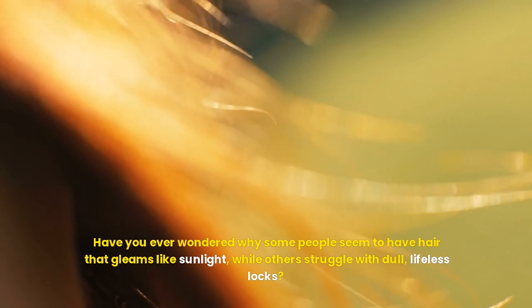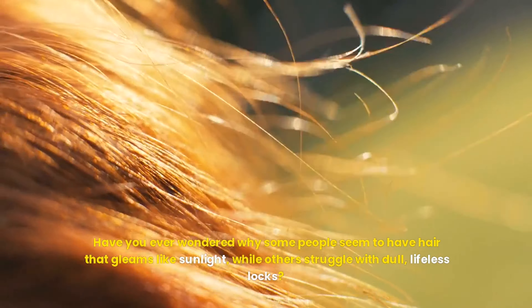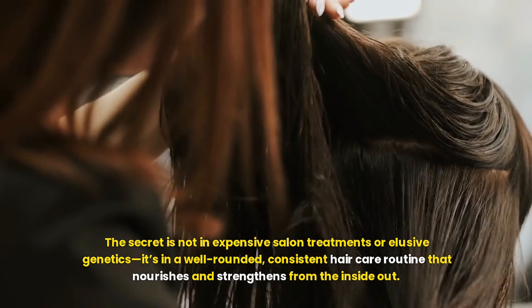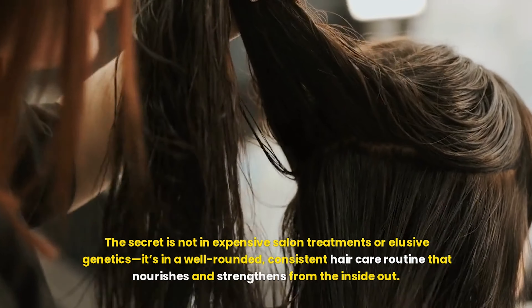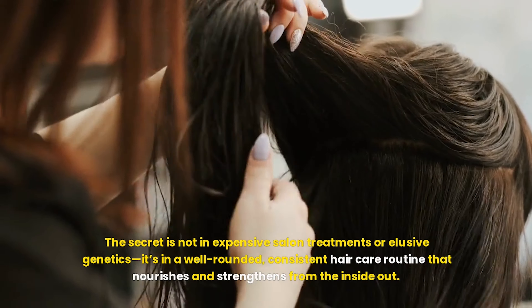Have you ever wondered why some people seem to have hair that gleams like sunlight, while others struggle with dull, lifeless locks? The secret is not in expensive salon treatments or elusive genetics — it's in a well-rounded, consistent hair care routine that nourishes and strengthens from the inside out.